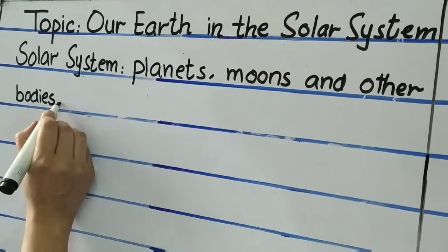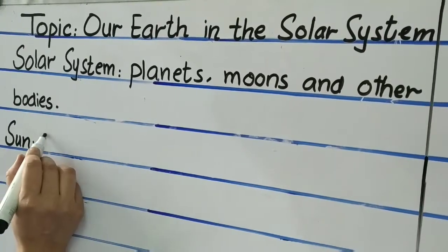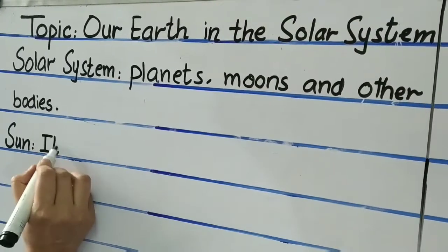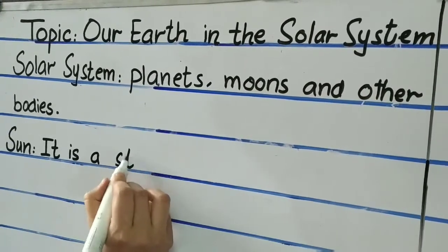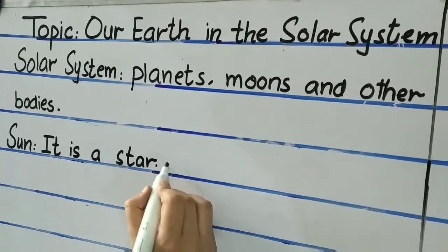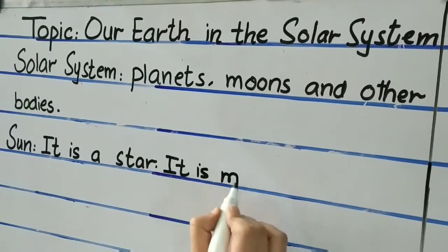The sun is the main source in the solar system. So what is the sun? It is a star, and it is made up of gases.